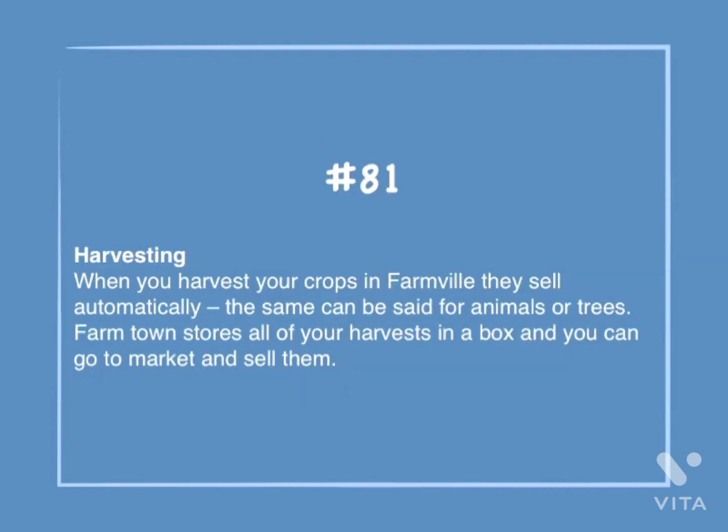Number 81: Harvesting. When you harvest your crops in FarmVille, they sell automatically. The same can be said for animals or trees. FarmTown stores all of your harvests in a box, and you can go to market and sell them.